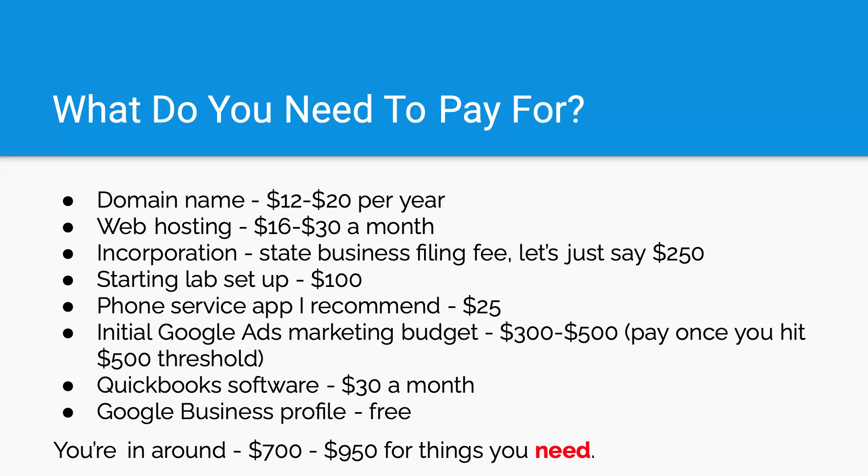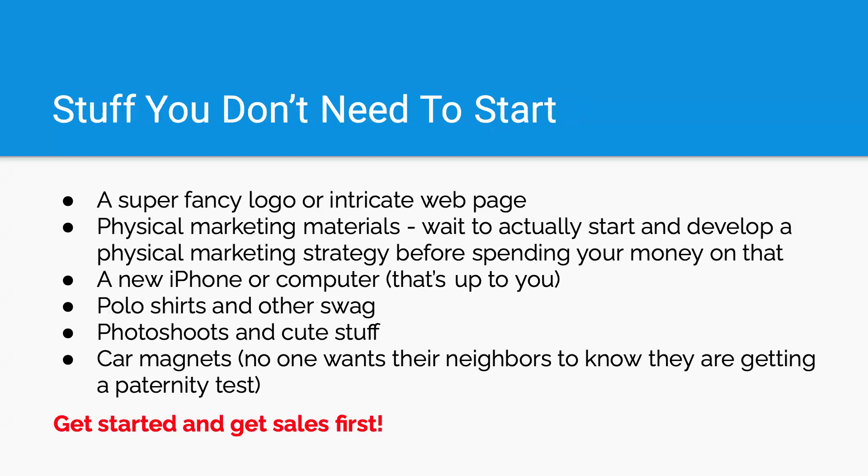QuickBooks — it doesn't have to be QuickBooks, but any type of accounting software. You want to do some of your own self-accounting. It is very easy to do your own accounting initially if you want to. You can also hire a bookkeeper — that'd be about $30 a month generally. Your Google Business Profile is free; you don't have to pay for that. So around $700 to $950. Compared to other industries where it costs tens of thousands to get started, that's not so shabby.